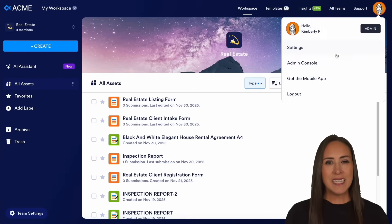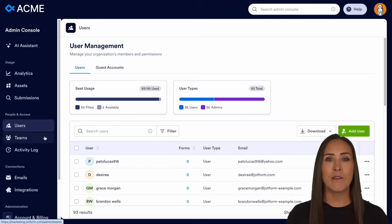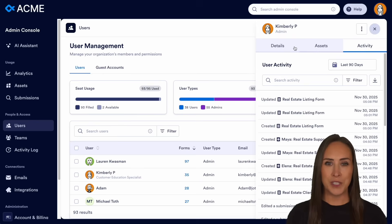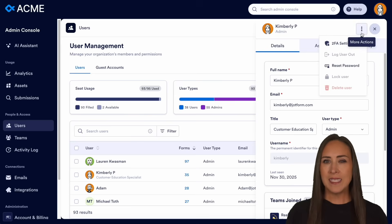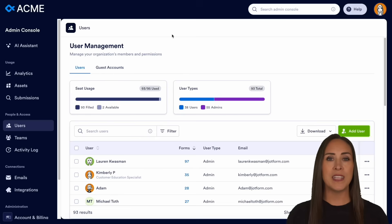Thanks, Kendall. For real estate, security starts with access and control. Jobform Enterprise offers data localization and a multi-user environment with role-based access and administrative controls. It also has a dedicated environment and a secure admin console to manage user access and policies across your entire firm.